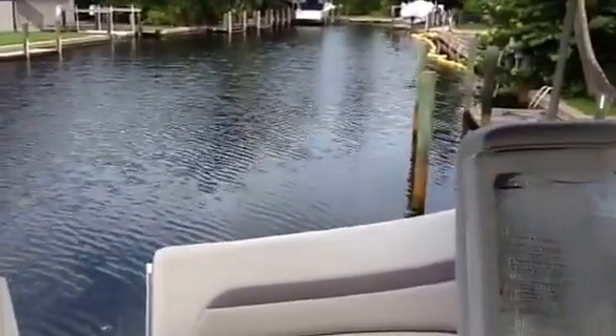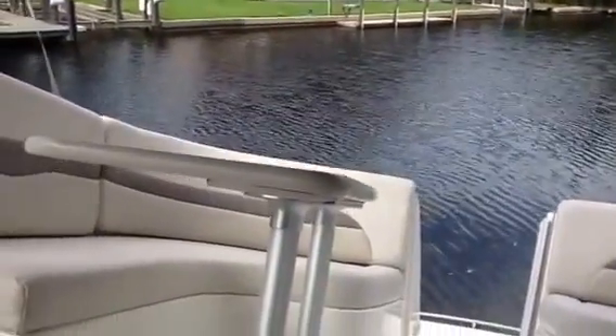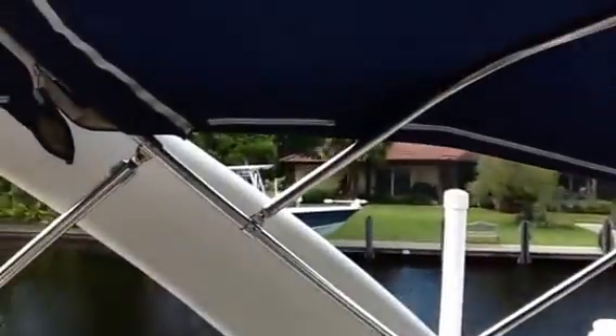This is One World Yachts, and today we are on a 33-foot Chaparral, 2005 model. It's on a lift, so I'm starting on the boat today.